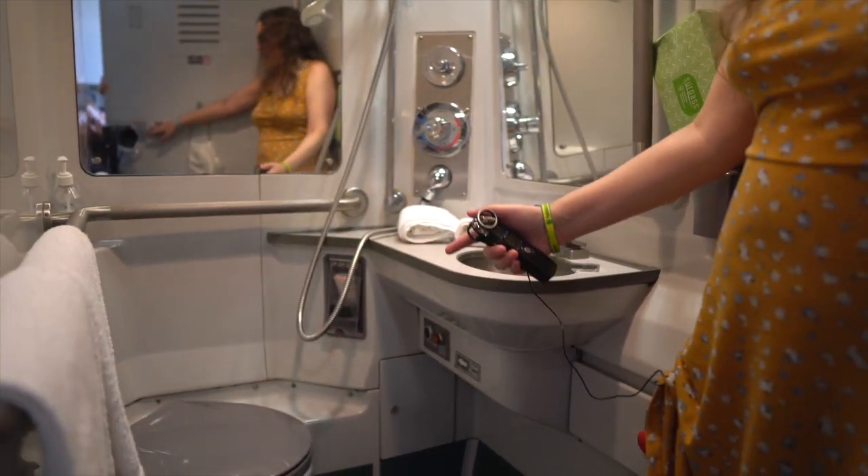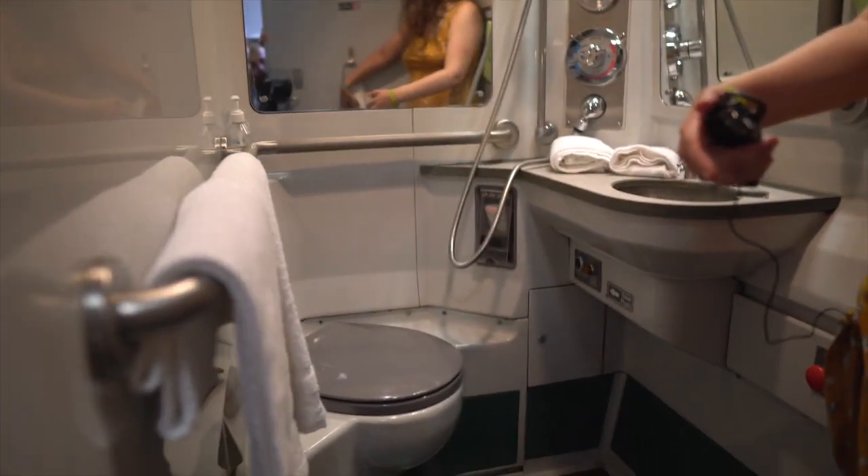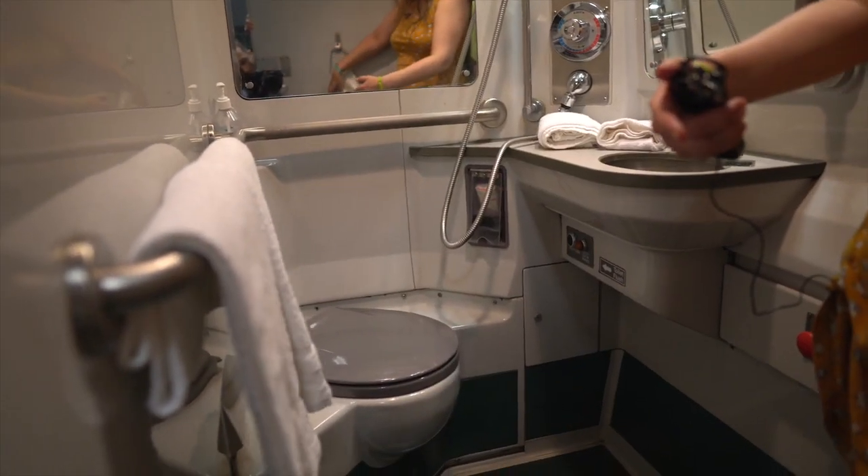So basically if you wanted to take a shower you just remove the towels from the room, or maybe put them in one of these plastic baggies here. And then you just shower in the room and it gets all over everything in the room. So I'm not going to shower here — not on this video.